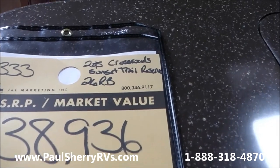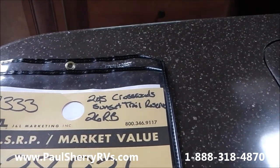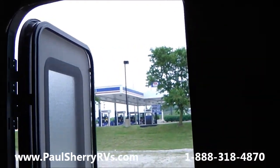So this is a 2015 Crossroads Sunset Trail Reserve 26RB rear bath. We have it on sale today for $25,860. Come see us today at Paul Sherry RVs in Piqua.